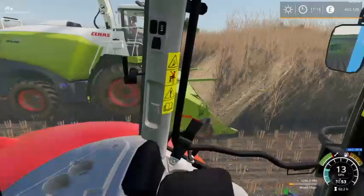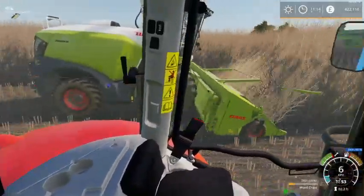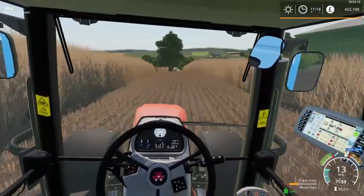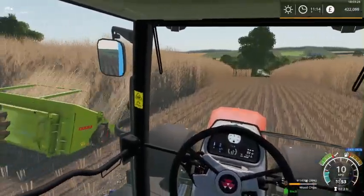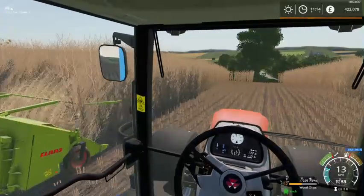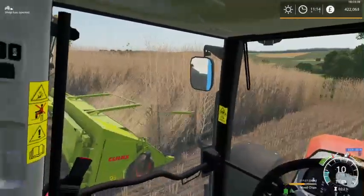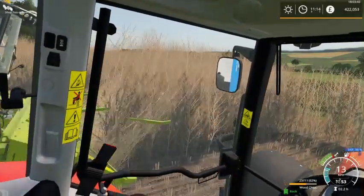The chopper is our new Claas Jaguar 960. Basically what this does is it processes this crop — it's popular on the game, though I'm probably pronouncing it totally wrong — but yeah it basically turns it into mudchip.